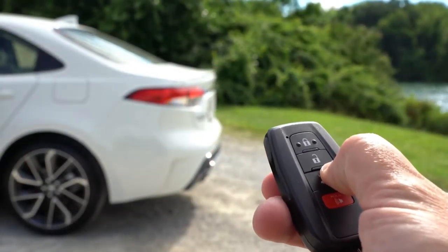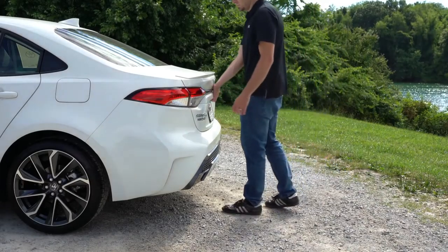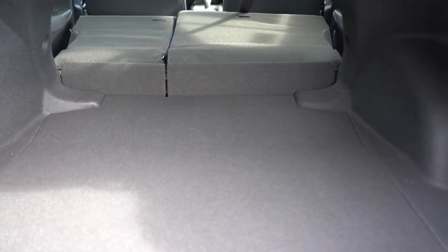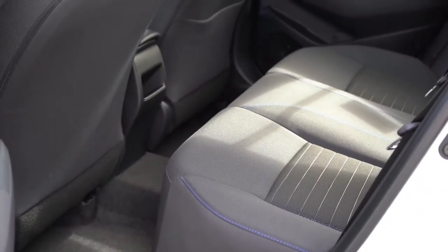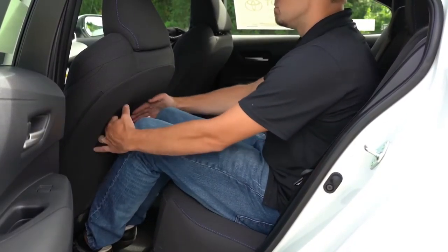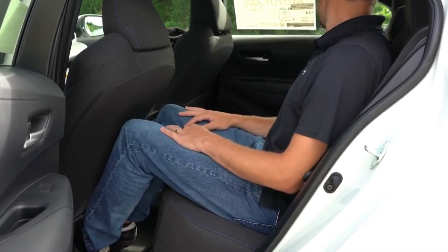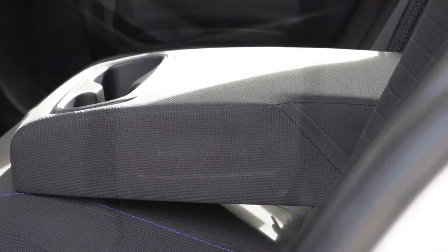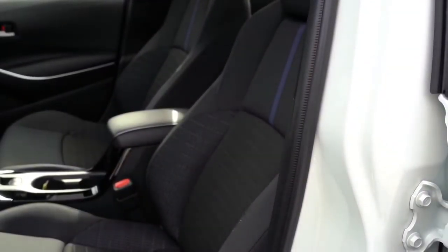The trunk can be opened via the key fob or a button on the trunk itself. Cargo capacity is 13.1 cubic feet, with a 60/40 split-folding rear seat for extra space. Rear legroom comes in at 34.8 inches — as a six-footer, it's adequate sitting behind my own driving position. Rear passengers also get a center armrest with cup holders on the LE and up.